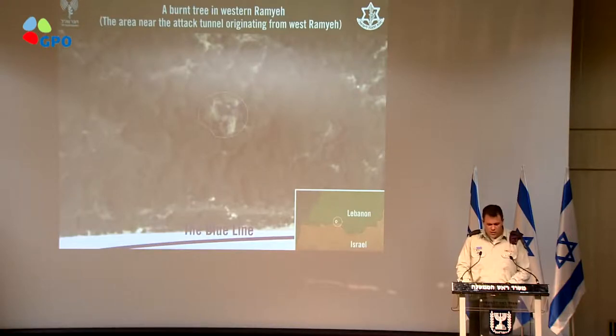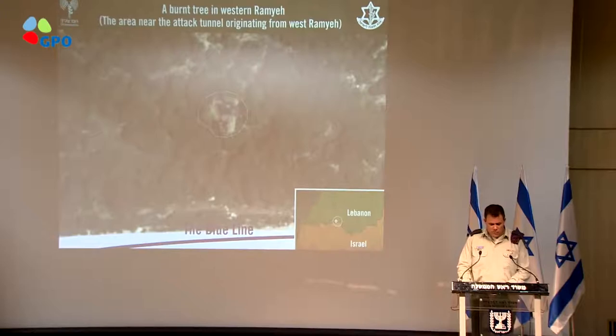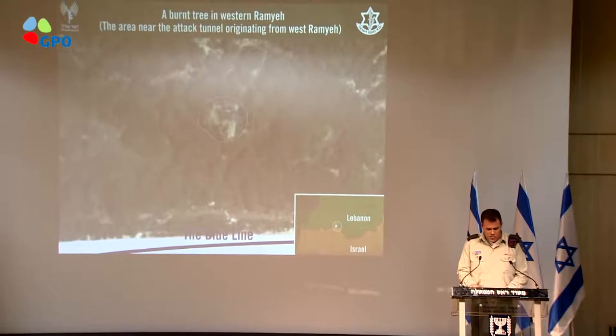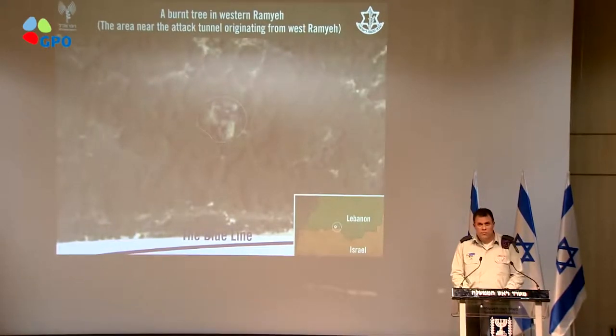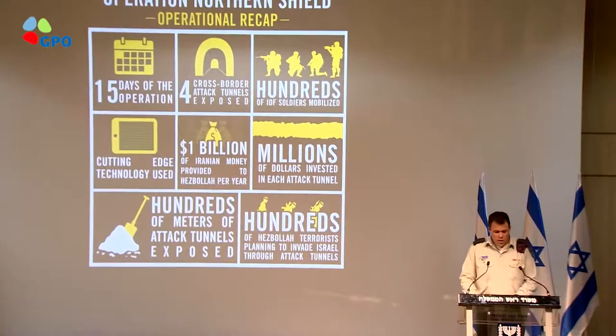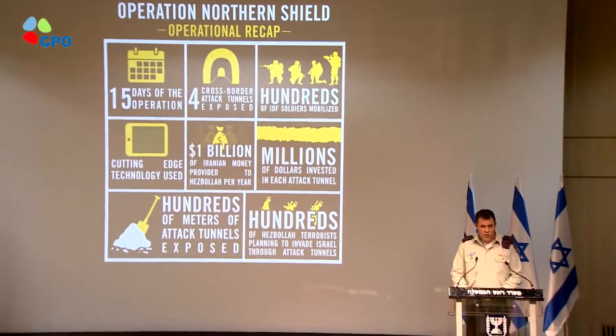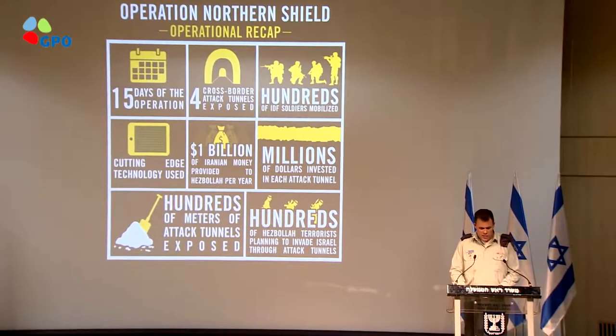We also saw new signs of trails being utilized in the area. All of the above, in addition to input from various specialists and advanced technology, allowed us to locate and expose this attack tunnel. To conclude, we are aware of Hezbollah's attack plans against Israel. Operation Northern Shield will continue, as long as necessary, to neutralize Hezbollah's tunnels using both overt and covert measures.